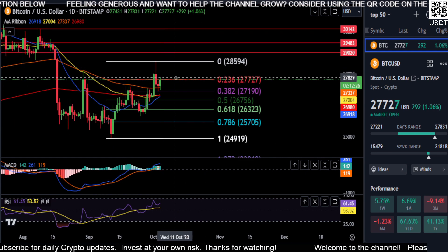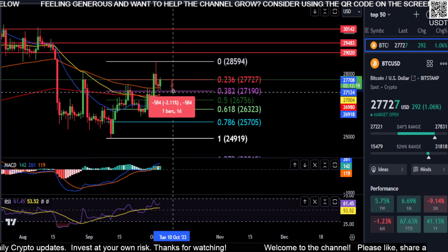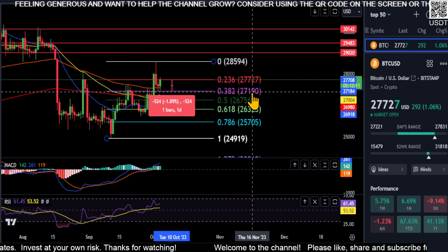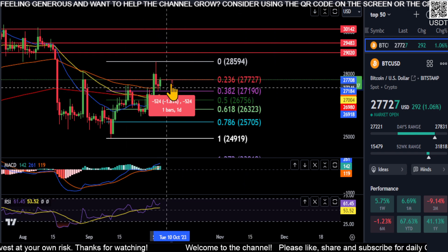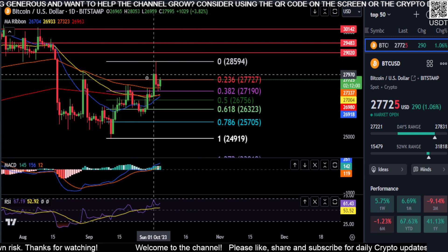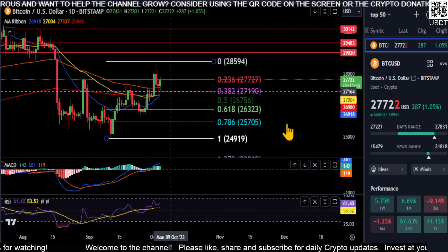If we cannot get over this price level here, then our support area is down here at the 382, and possibly the 100-day EMA — so not even a 2% drop on BTC. As long as you stay over 271 here, you're still extremely bullish in my opinion. We could end up going sideways for who knows how long and then going up, or we could go sideways and then fall off the table. But as of right now, as long as we stay over that, we're still making higher highs and higher lows, and it is still bullish in my opinion.